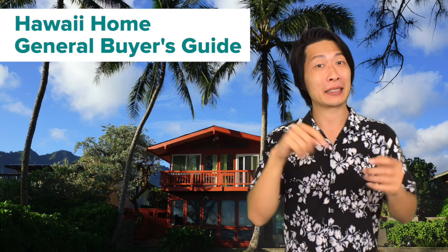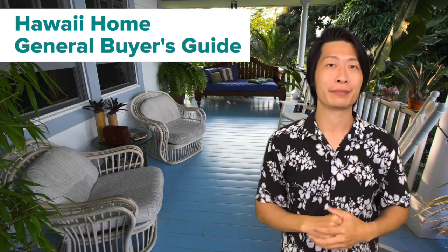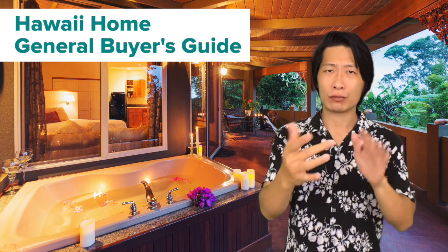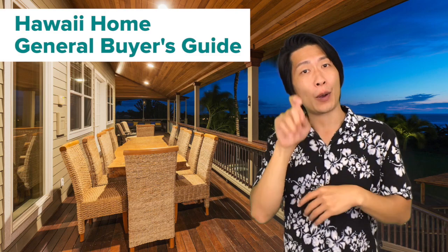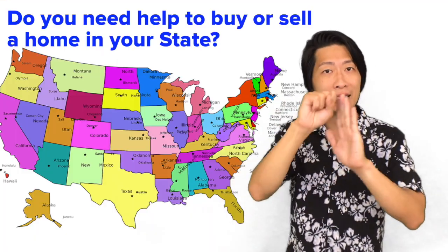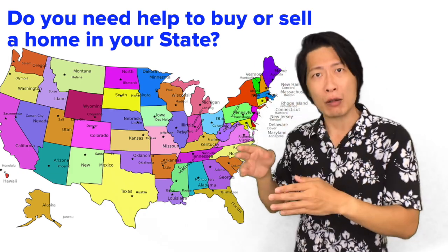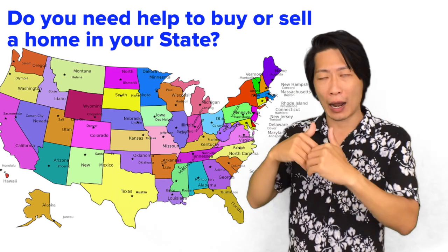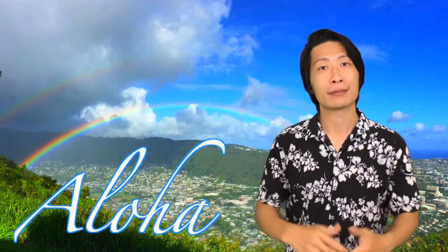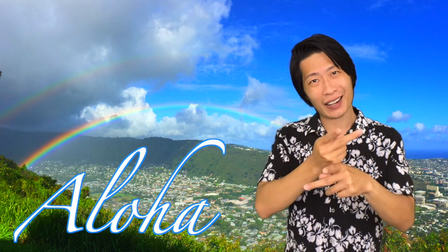This has been a general overview of how to purchase a home in Hawaii and what the process is like. If you have any questions about buying a home in Hawaii, feel free to contact me. If you have questions about selling or buying a home in a different state, I'll be happy to recommend another real estate agent to help you. Thank you so much for watching, and I hope this video has helped you. Take care and Aloha.